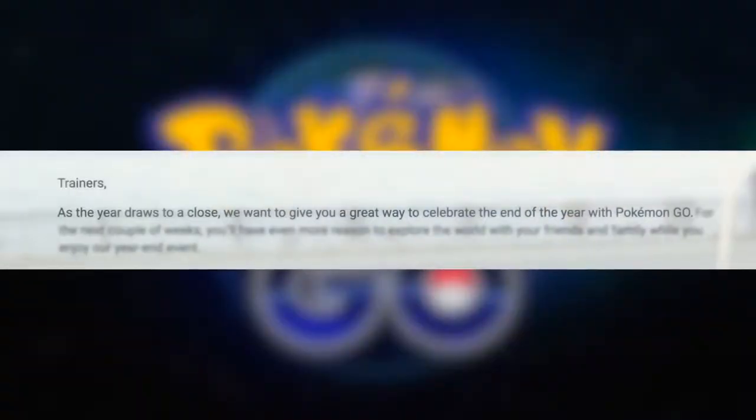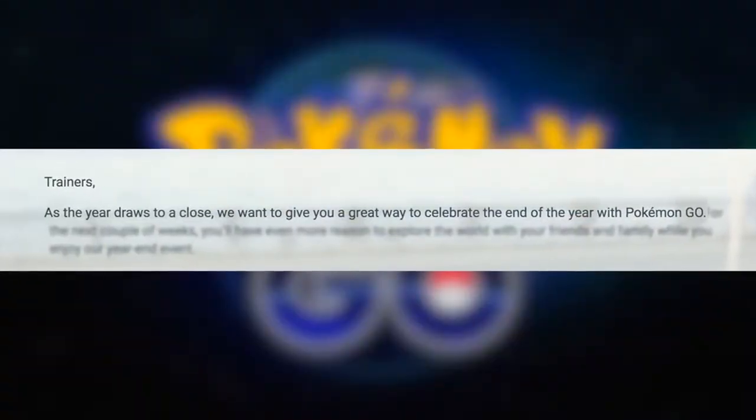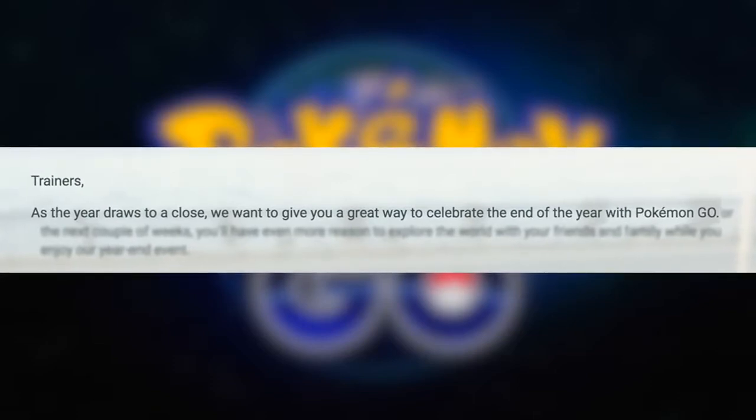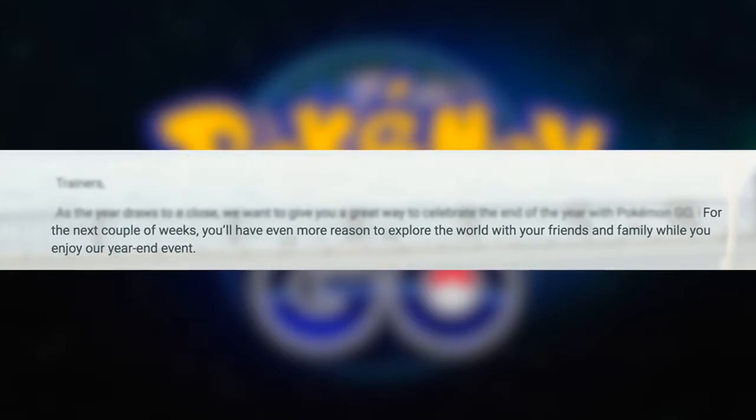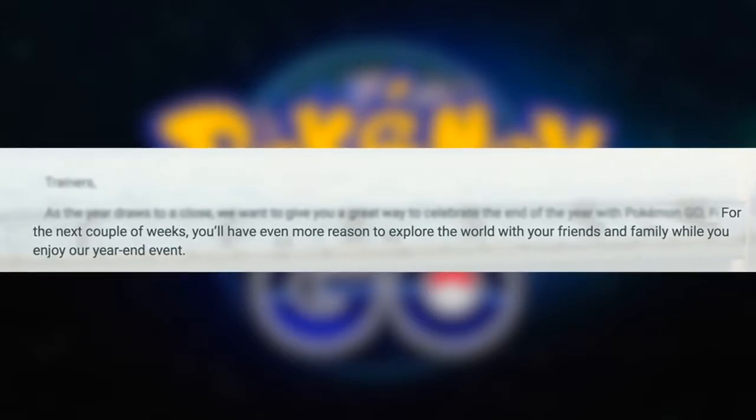Okay, it's story time. Trainers, as the year draws to a close, we want to give you a great way to celebrate the end of the year with Pokemon Go. For the next couple of weeks, you'll have even more reason to explore the world with your friends and family while you enjoy our year-end event. That sounds humongous.